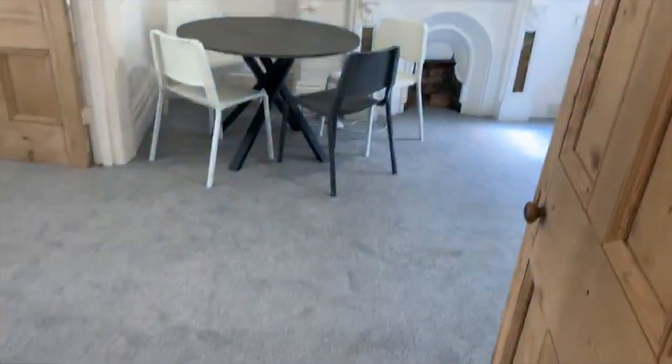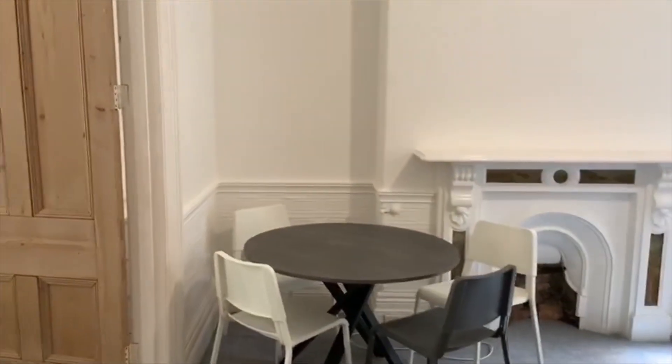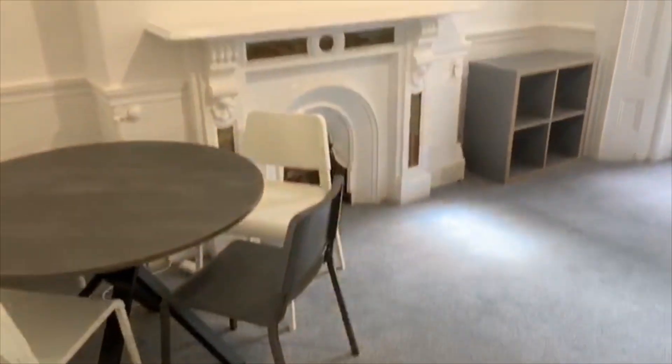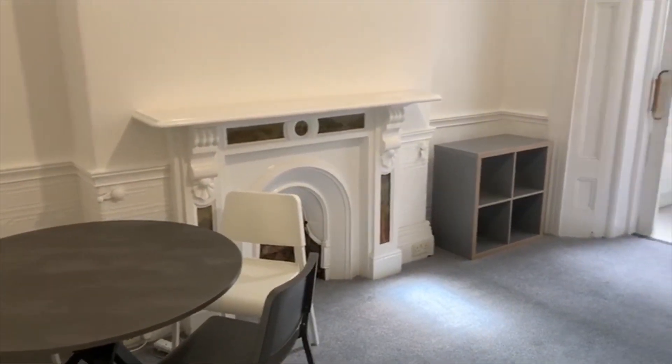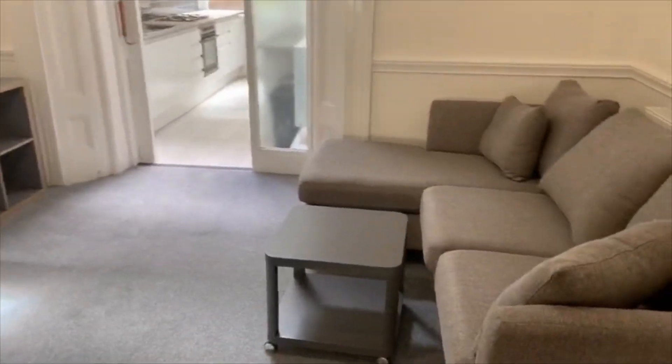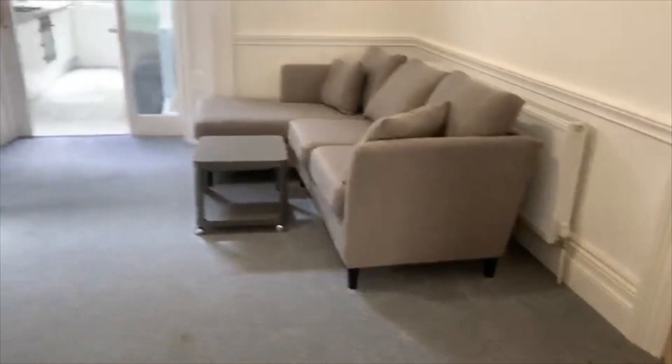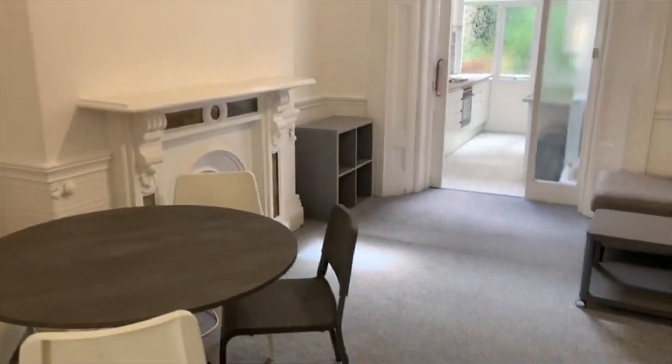The door to my immediate left gets us into the lounge area which is really nice. You've got table and chairs, again newly carpeted with grey carpets, a feature fireplace over there, a bookshelf, and a nice L-shaped sofa just there as well. A nice space in here, completely separate from the kitchen.